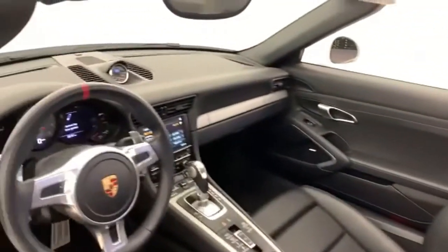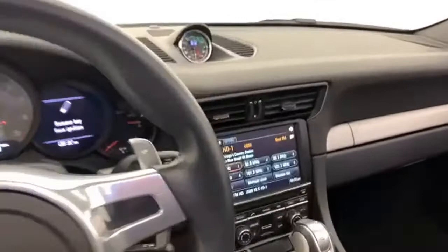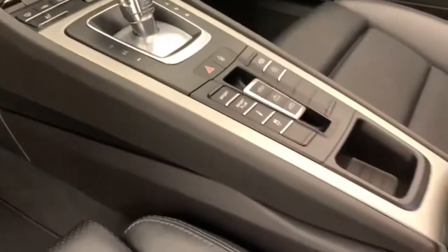Dual zone climate control. External memory control. Manual tilting steering column. Key fob activated rear windows. And H6 engine.